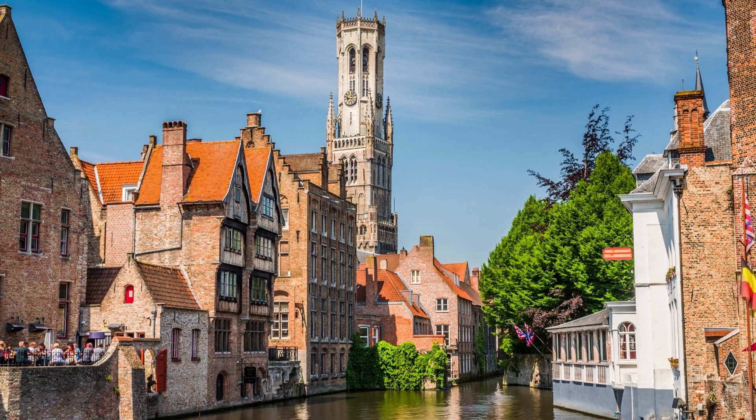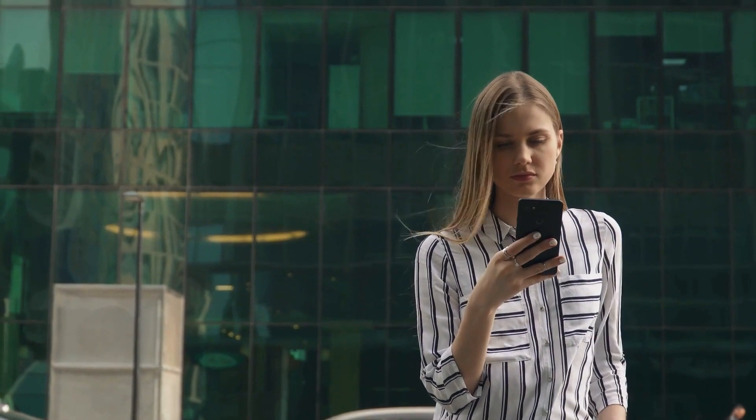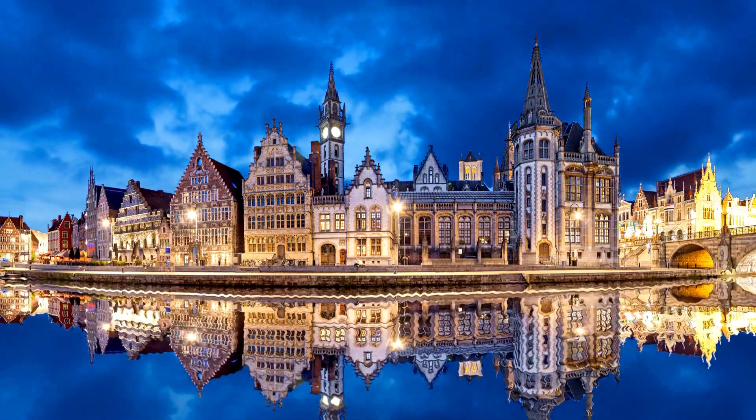Number two is Thomas More University of Applied Sciences, which is the largest university of applied sciences in Belgium, where undergraduate students can take advantage of the school's non-monetary scholarship programs. Since the scholarship will be awarded automatically if you meet the basic requirements, you just have to apply for admissions and wait for results. Number three is the University College of Ghent, where you only need to pay a minimal amount of 110 euros for your program, and it's open for all programs.